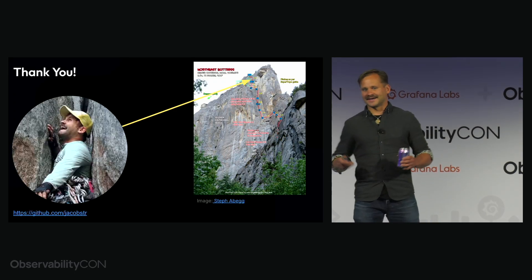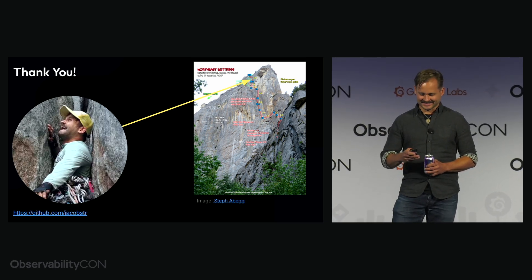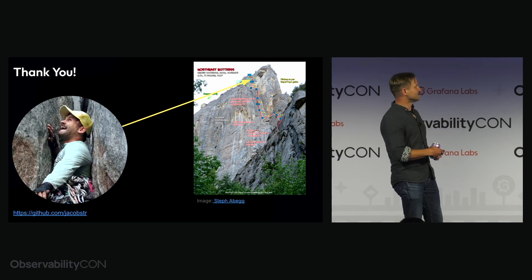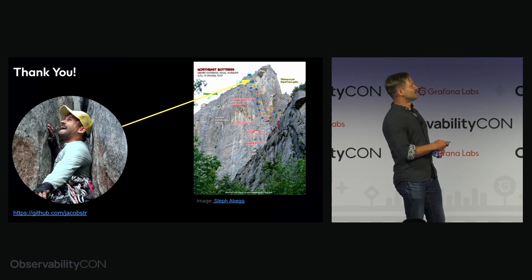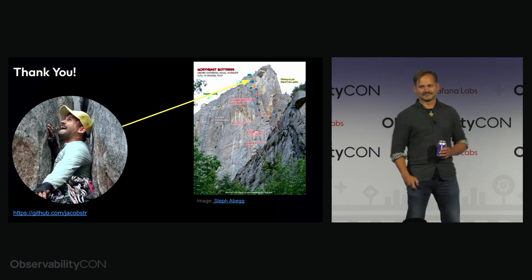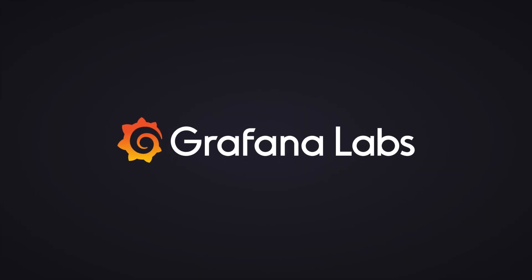That's my talk. Thanks everybody for attending. This is my GitHub — if you want to check out my profile you'll see this picture. I'm up in Yosemite on the northeast buttress of Higher Cathedral at that point in time.